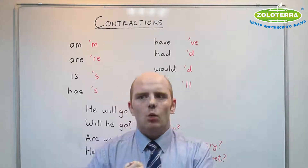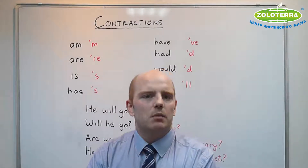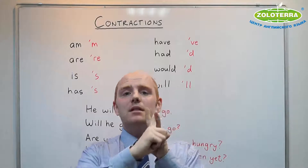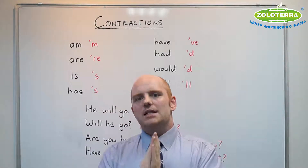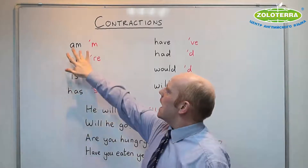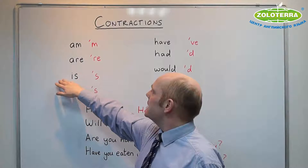One of the first things you learnt in English was how to answer 'What is your name?' — how to introduce yourself. And you learnt one of two phrases: 'My name is Jack' or 'I'm Jack.' You learnt that 'I'm' means 'I am' — two words together. And it's the same for 'you are' becoming 'you're,' and 'he is' becoming 'he's.'